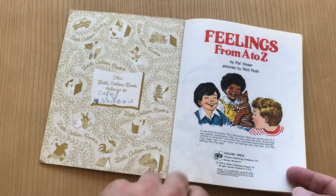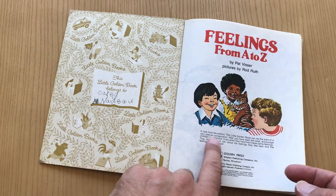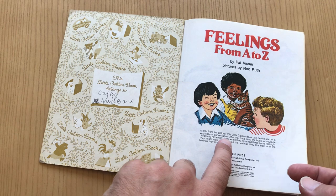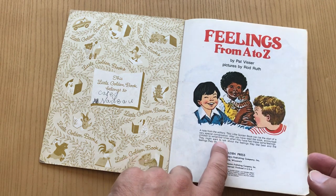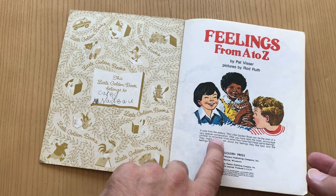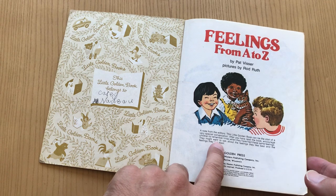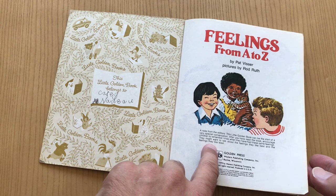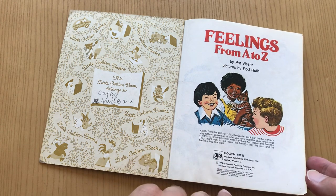This is 1979. We've got a little note here from the editors: 'This golden book can be the start of a very special conversation. After you've read the book, encourage children to remember times when they have had these same feelings. They might want to talk about the feelings they like best and the feelings they like the least.'